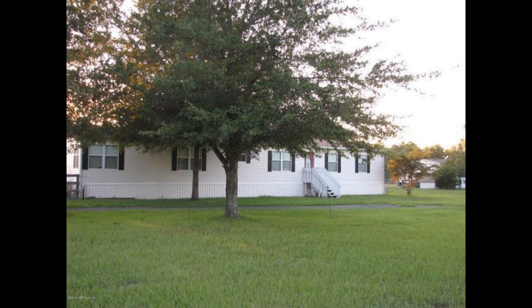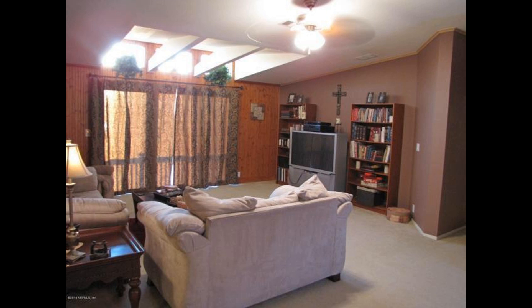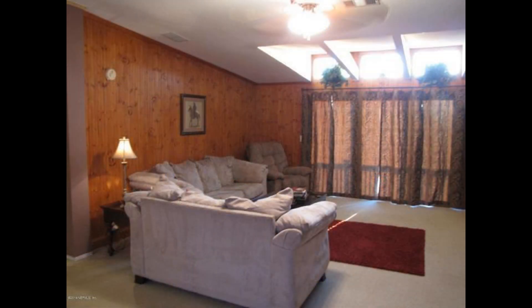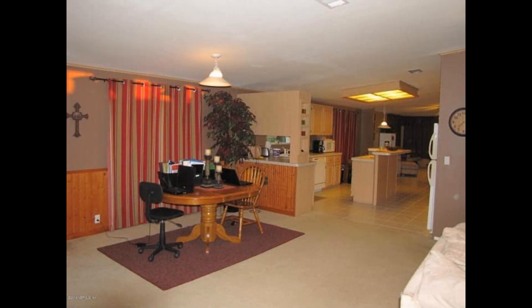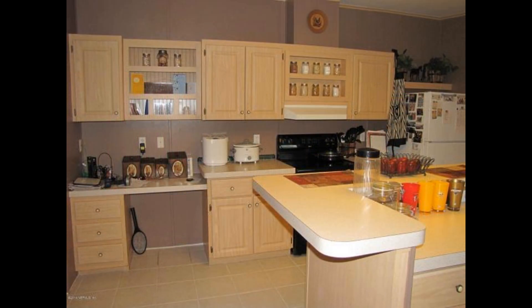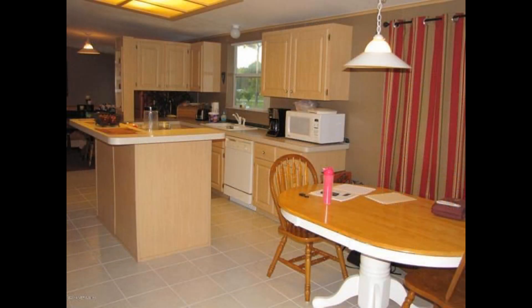This professionally-managed mobile home in Jacksonville, Florida features four bedrooms. The living room comes with plenty of space for seating options. The dining area sits right next to the kitchen and can fit a large table. The kitchen is equipped with tons of cabinet storage, major appliances, and a large island that can double as a breakfast bar.